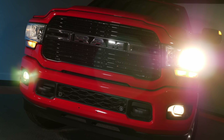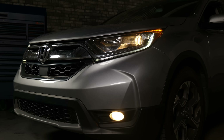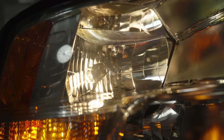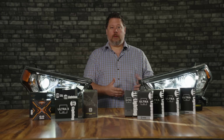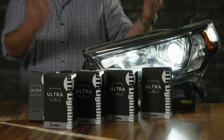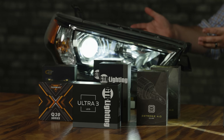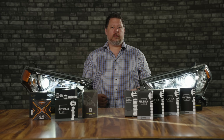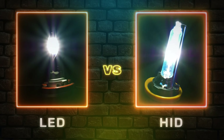If you have halogen headlights or fog lights on your car or truck, to upgrade them you have three options: different halogen bulbs that might be a slightly different color or a little bit brighter, an HID conversion kit, or an LED headlight bulb. In this video I'm going to show you the differences between an HID and an LED, why you might want to choose one or the other, and ultimately which one's brighter.